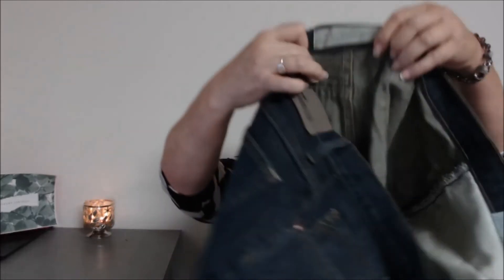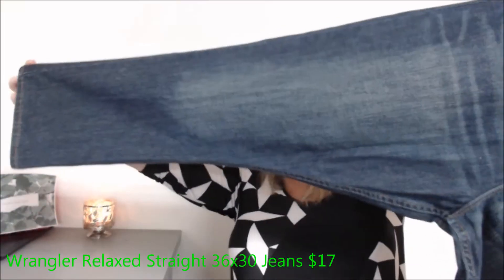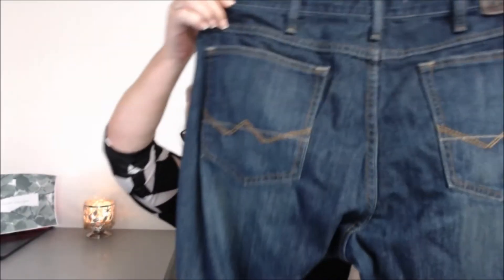Last but not least — Wrangler jeans, relaxed straight, size 36x30. Checking the zipper — it works. Trying to see if it's a straight leg. Overall I think this is awesome.